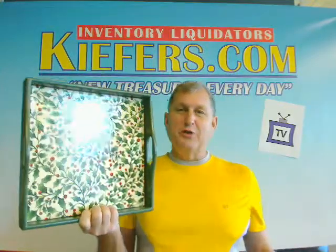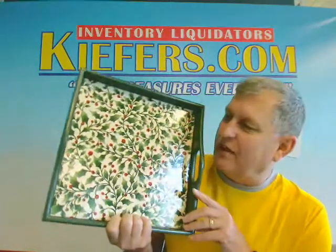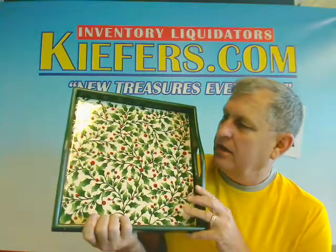Hi, Kurt here. Just back from lunch, so we're in a good mood. We've got the 13-inch English holly tray.